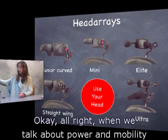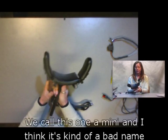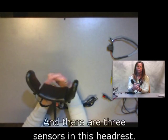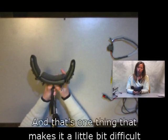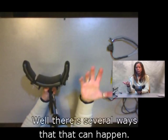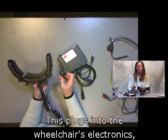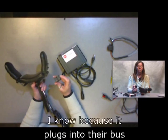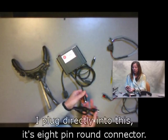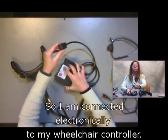When we talk about powered mobility and access, this headrest — we call it the mini — is a smaller version of the headrest we used to make. There are three sensors in this headrest: forward, right, and left. How do you get reverse? There are several ways that can happen. This is an interface box — it plugs into the wheelchair's electronics; this particular one is for an Invacare chair. My head array cable plugs directly into it via an eight-pin round connector, so I'm connected electronically to my wheelchair controller.